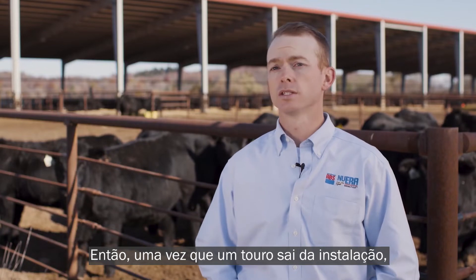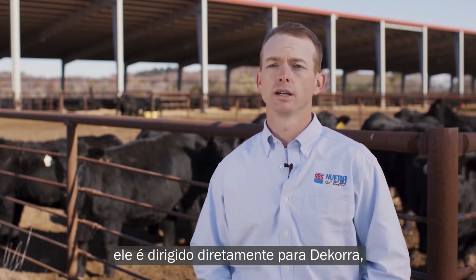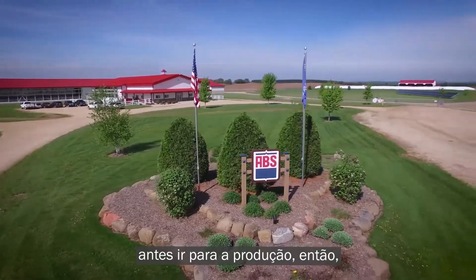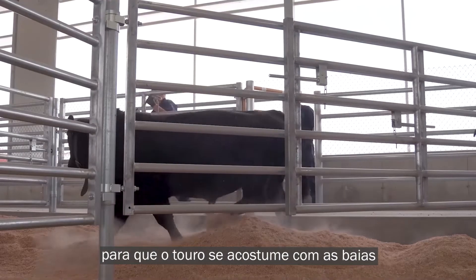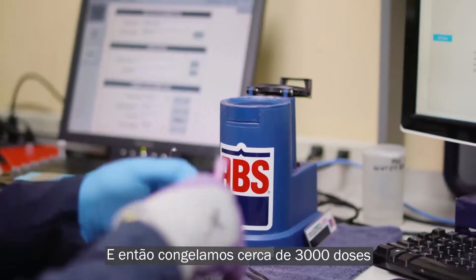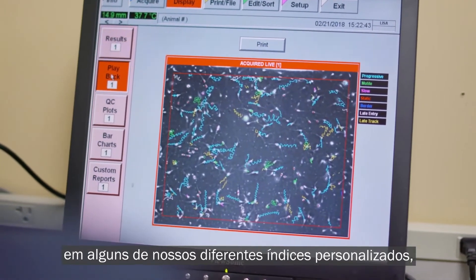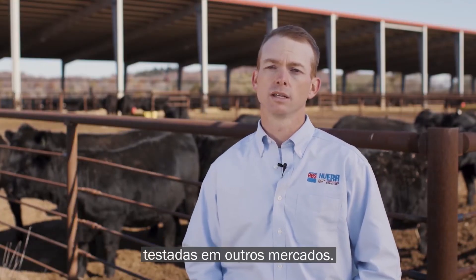Once a bull leaves this facility, if he's going to stud, he's headed directly down to Decorah to the ABS arrival facility. He's going to spend about 60 days there before moving to a production stall. It typically takes two weeks to a month to get a bull acclimated to the production stalls and begin production. Then we freeze in the neighborhood of 3,000 units for testing here in the U.S., and depending on how that bull ranks across some of our different custom indexes, we may collect units to be tested in other markets.